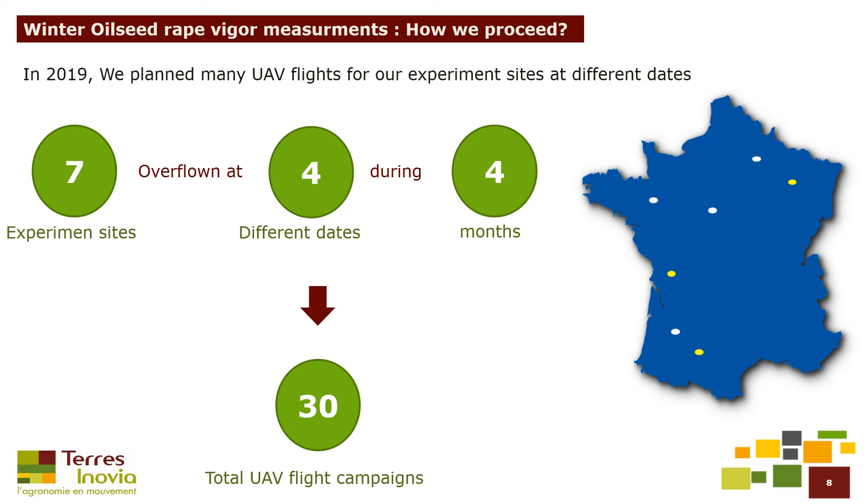In 2019, we planned many UAV flights for our experiment sites at different dates. Seven experiment sites were overflown at least four different dates during four months. We obtained a total number of 30 UAV flight campaigns at the end of 2019.